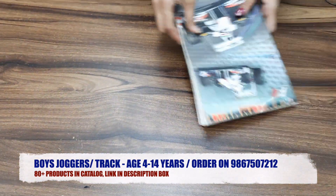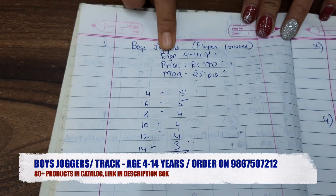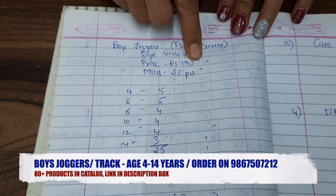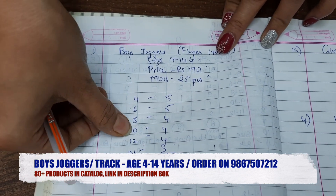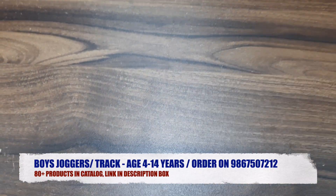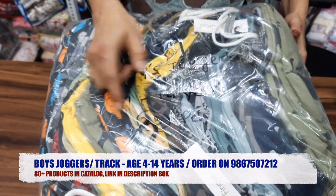I will share the ratio with you. This is Boys Joggers, single brand product. Size comes from 4 to 14 years. The price is 170 rupees per jogger, and MOQ is 25 pieces per bundle. The sizes in the bundle are 4, 6, 8, 10, 12, and 14. The cost of one bundle is 4250 rupees. This will be 25 pieces of boys joggers.